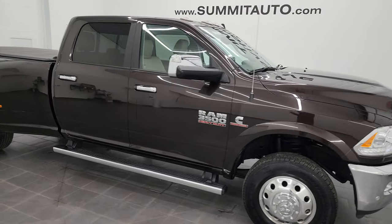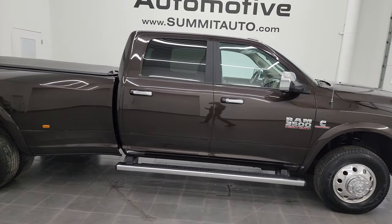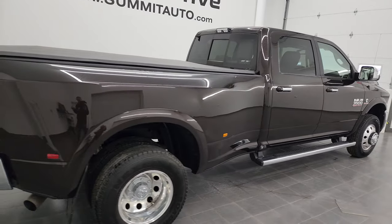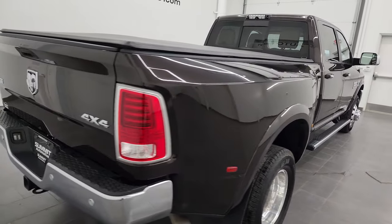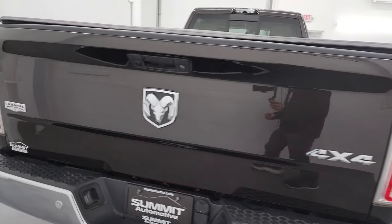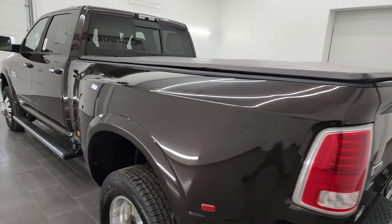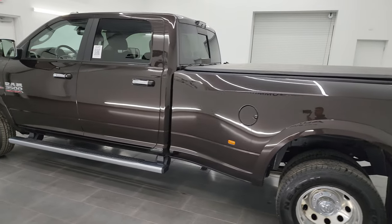Hey, this is Brett, and this 2017 Ram 3500 Crew Cab Long Box Dually Laramie is stock number 13478Z. I am here at Summit Automotive in Fond du Lac, Wisconsin — your new and used Ram and heavy-duty truck headquarters.